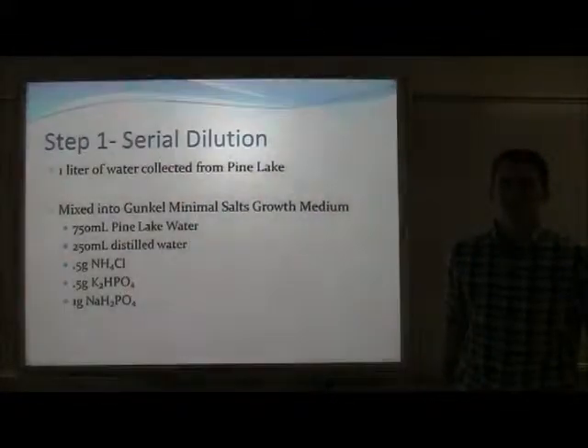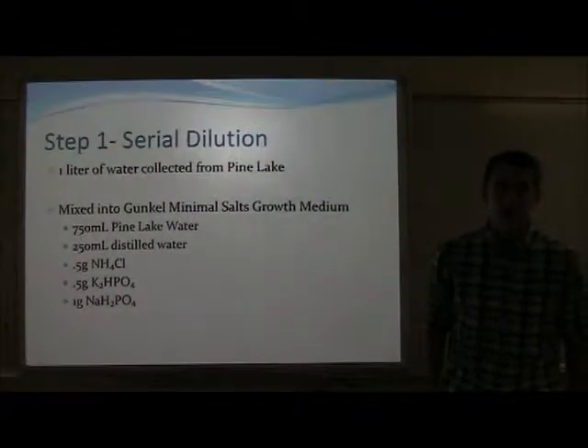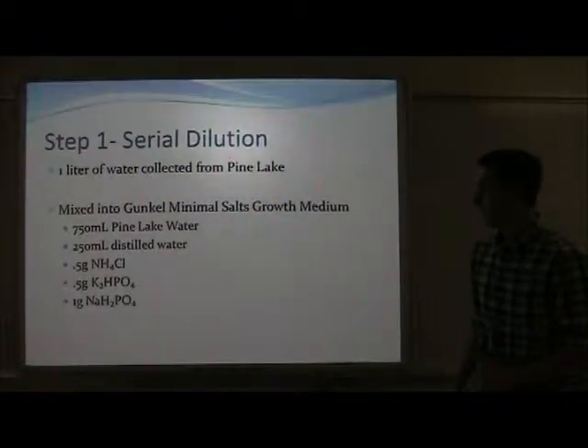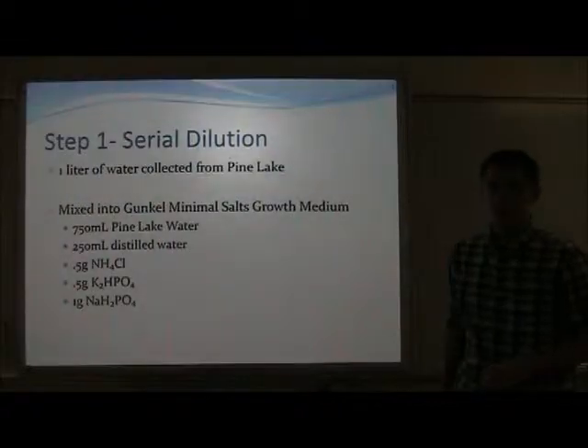The first step of my project was serial dilution. One liter of water was collected from Pine Lake to serve as the inoculum, containing the initial bacterial population. This was mixed into a Gunkel Minimals Salts growth medium developed by Dr. Gunkel.